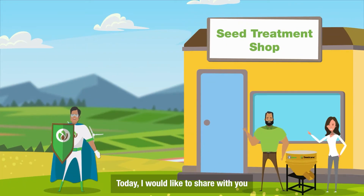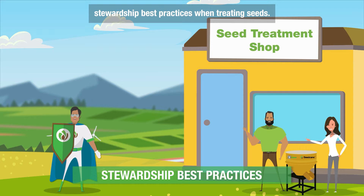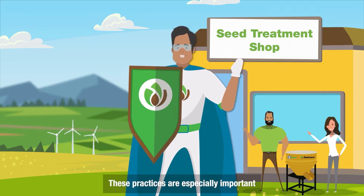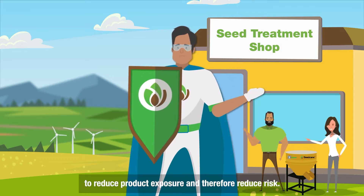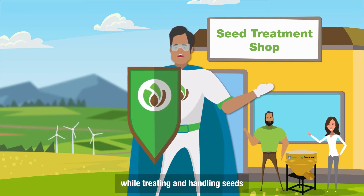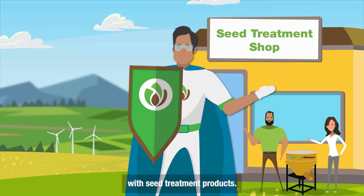Hello, today I would like to share with you Stewardship Best Practices when treating seeds. These practices are especially important to reduce product exposure and therefore reduce risk. This will keep operators safe while treating and handling seeds with seed treatment products.